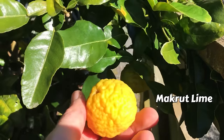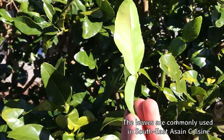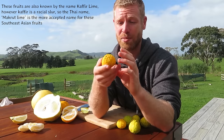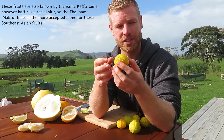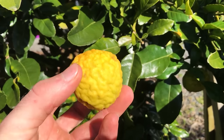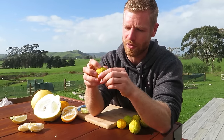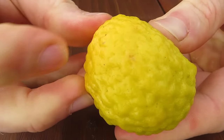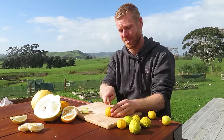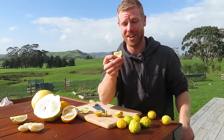Moving on to the last fruit - these are Makrut limes. I've got a leaf here to show you as well, because they have these really distinguishable double-lobed leaves, and that's what they're mostly grown for. The fruit is not for fresh eating at all. You can use the rind and the juice in curries and things like that. Some people also use them as shampoo to wash their hair, and it's supposed to get rid of head lice. You can even use them in household cleaners - if you squeeze the skin slightly, a lot of oils and scent come out, they're really fragrant. Let's cut one open - I've actually never tried Makrut lime before.